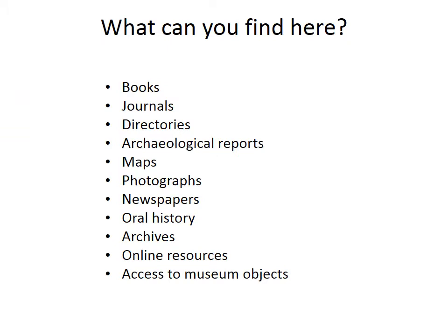What can you find here? We have books, journals, directories, archaeological reports, maps, photographs, newspapers, oral history, archives, online resources and some access to museum objects.